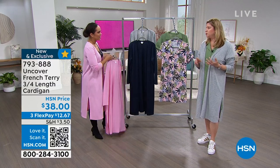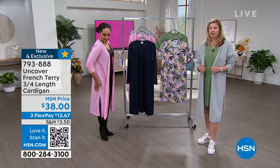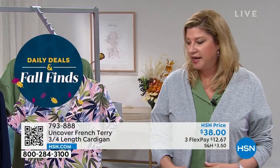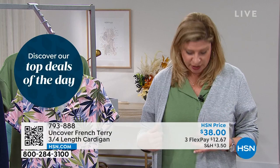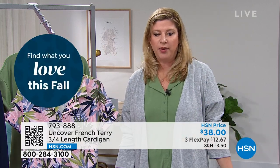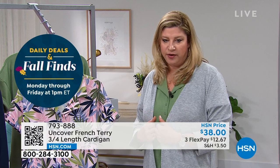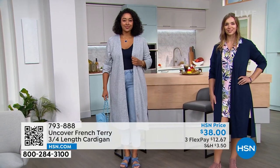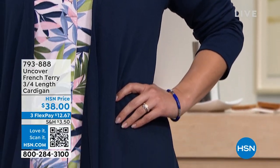A lot of cardigans I've picked up are really flimsy — sweater knit, which might not always be weather appropriate. When our designer came out with this I was like, oh my gosh, I cannot wait to get this for myself. If you're a little chilly in the office or running to the store and not sure about the air conditioning situation, this garment is elongating your body. The side slit is fabulous for ease of movement.